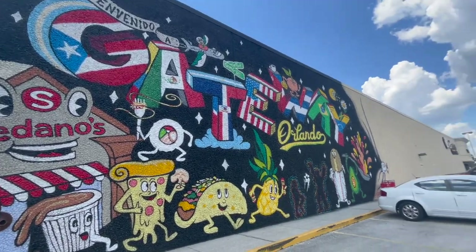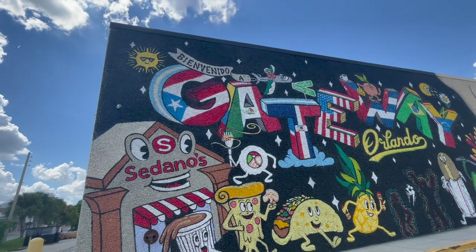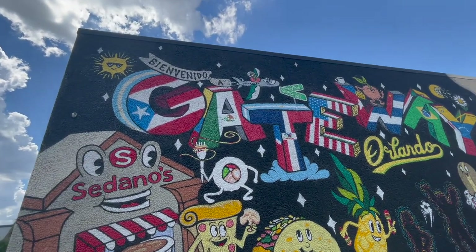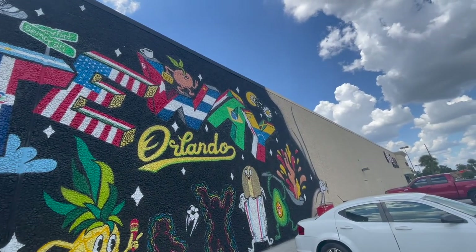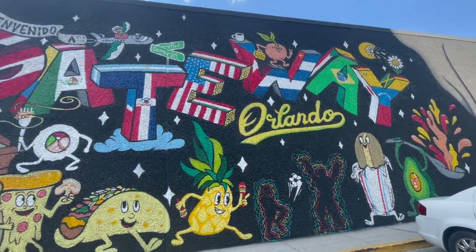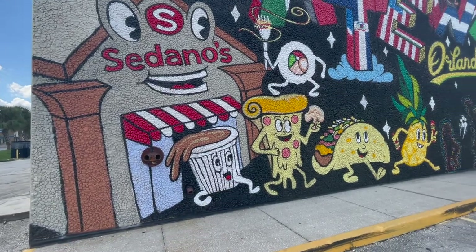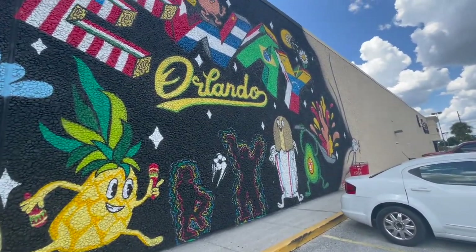Here's another mural you'll find at the corner of Curry Ford and Cimarron on the building of Sedano's. This mural says 'Bienvenido a Gateway Orlando,' which means welcome to Gateway Orlando. I love how the letters are painted with different flags — you've got Argentina, Puerto Rico, Mexico, Colombia, Dominican Republic, United States, Cuba, Brazil, Iran, Ecuador, Jamaica, Venezuela, and Japan. I love all the different nationalities represented.